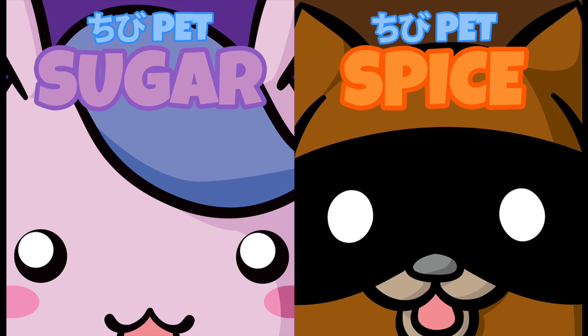Keep a lookout for Chibi Pet Sugar and Chibi Pet Spice in the App Store soon. Have a happy holidays, guys!